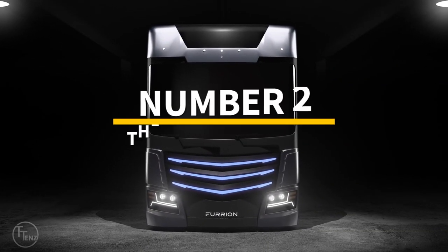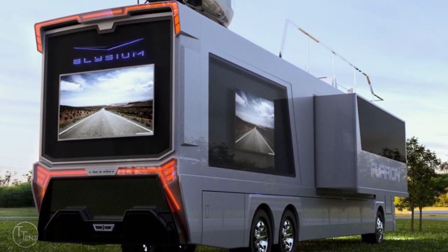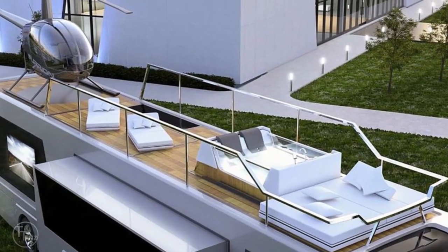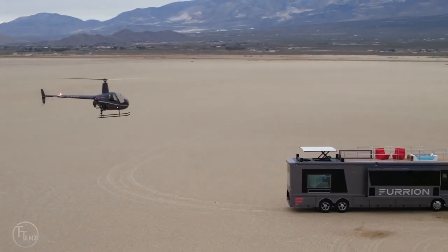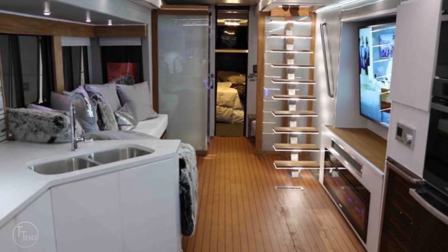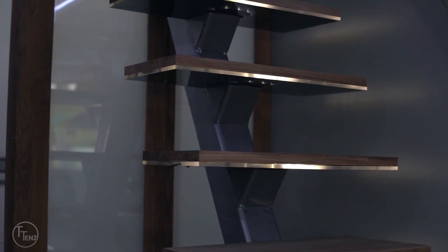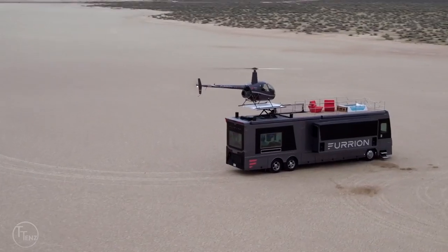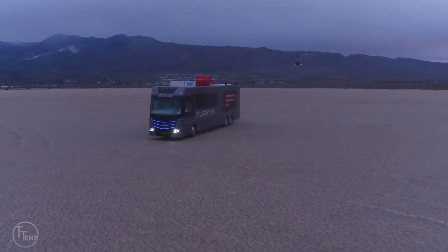Number 2: the Furion Elysium, $2.5 million. This magnificent design truly redefines the luxury motorhome lifestyle, coming with a private rooftop helipad, a helicopter, and a hot tub. Created to promote Furion's extensive range of high-end appliances and entertainment systems, the impressive 45-foot-long motorhome is outfitted with the latest smart living solutions. The interior features a state-of-the-art kitchen, 75-inch TVs, a top-of-the-line surround sound system, atmospheric mood lighting, French doors, and a wine fridge. The roof is accessed by a staircase leading to the motorhome's retractable helicopter pad, hot tub, and relaxing seating area.